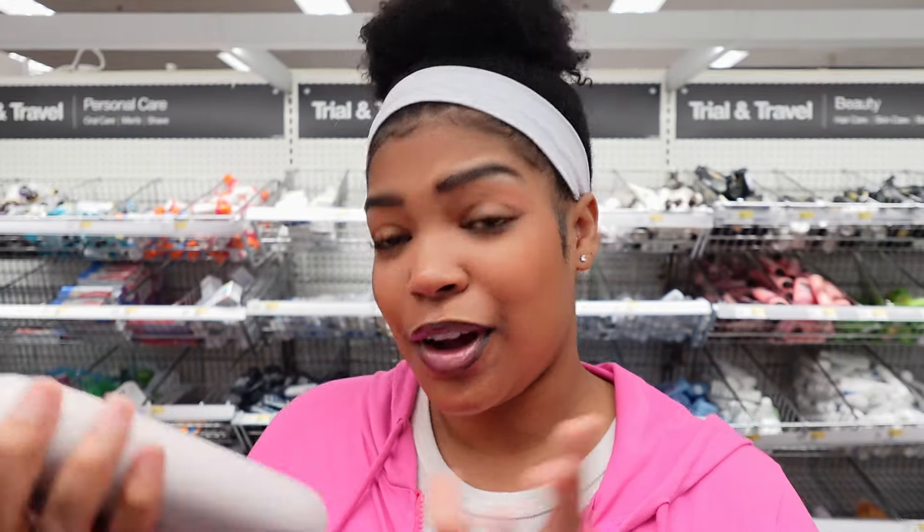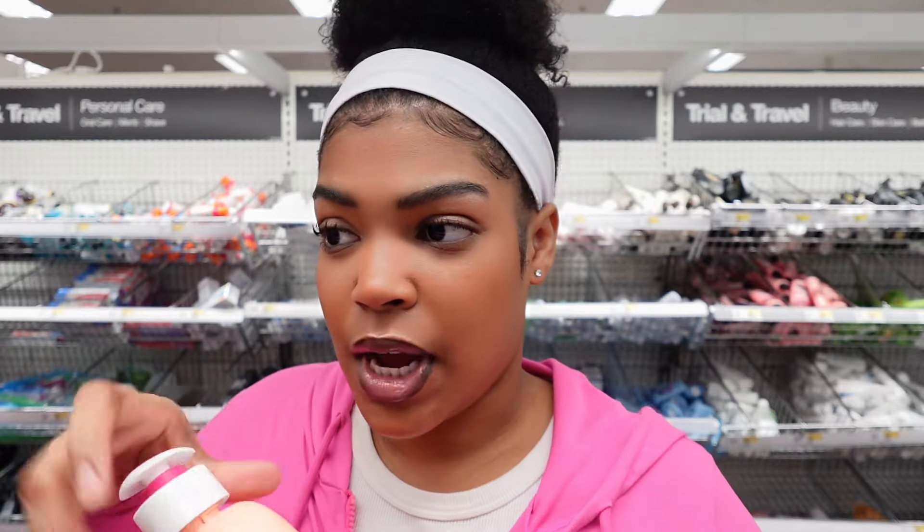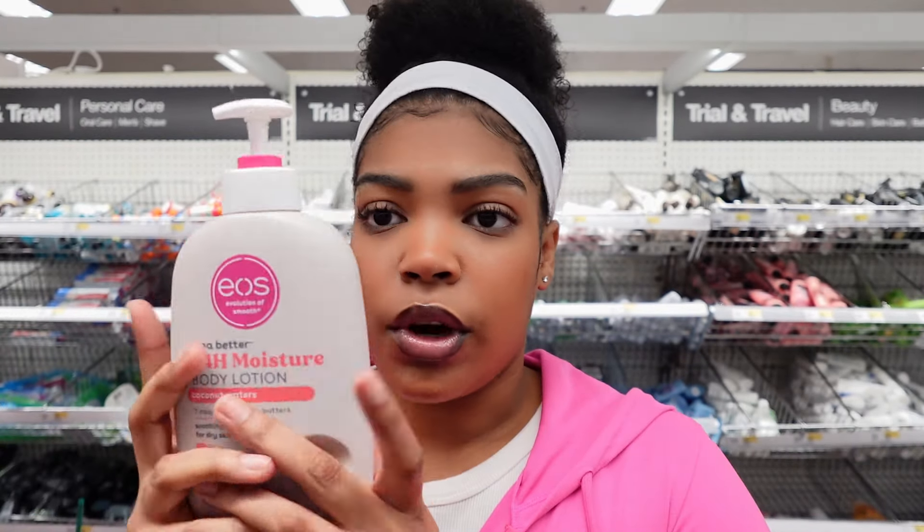They have different EOS lotion scents and I want to smell them. This one is coconut waters — coconut smells good. I love coconut and vanilla scented things. This one is pink champagne. I might get the coconut — this one smells good too, but it smells like the body butter I already have. I think I want to get this coconut waters scented lotion.